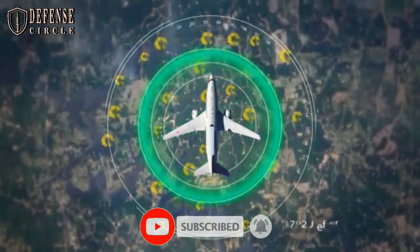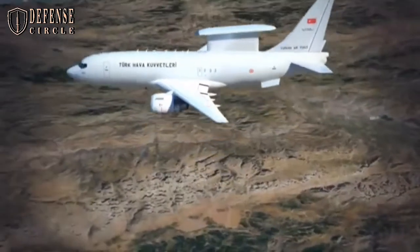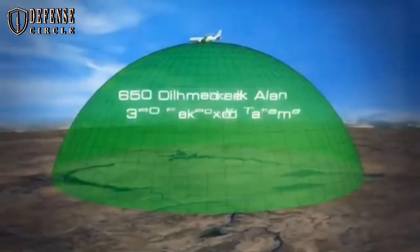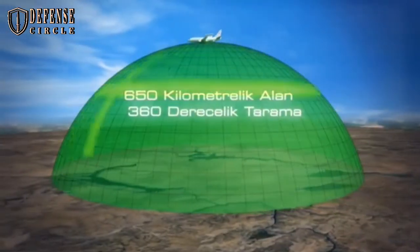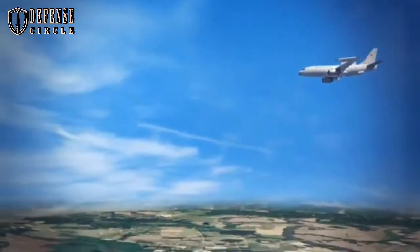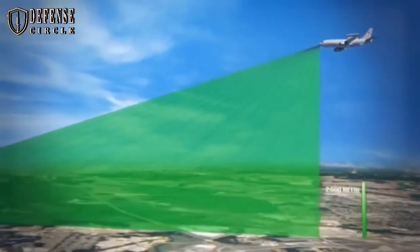The new Wedgetail fleet has been procured by Defence Equipment and Support (DE&S), the Ministry of Defence Procurement Arm. The multi-role electronically scanned array sensor, developed and manufactured by Northrop Grumman, is housed in a distinctive fin on the spine of the aircraft.